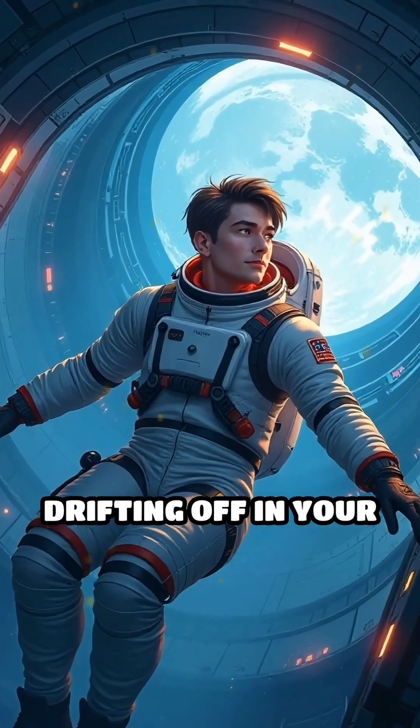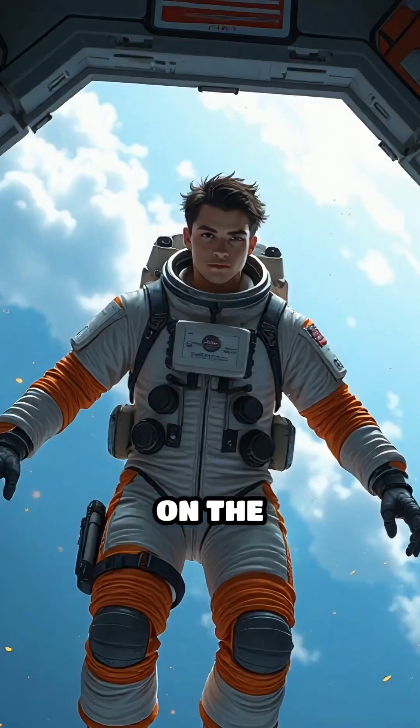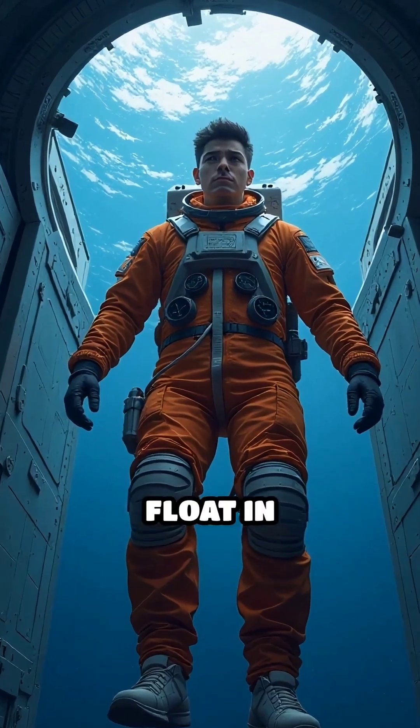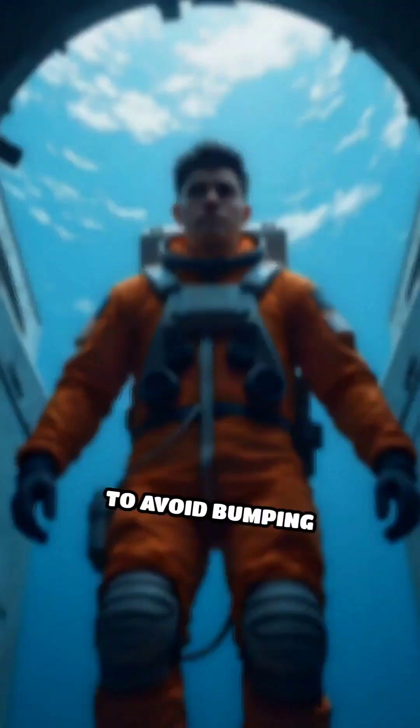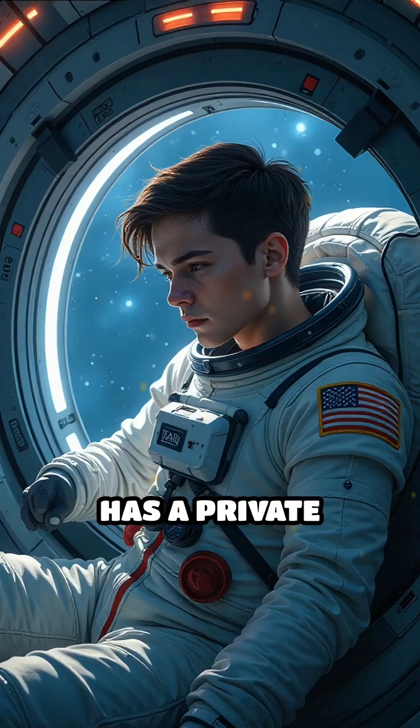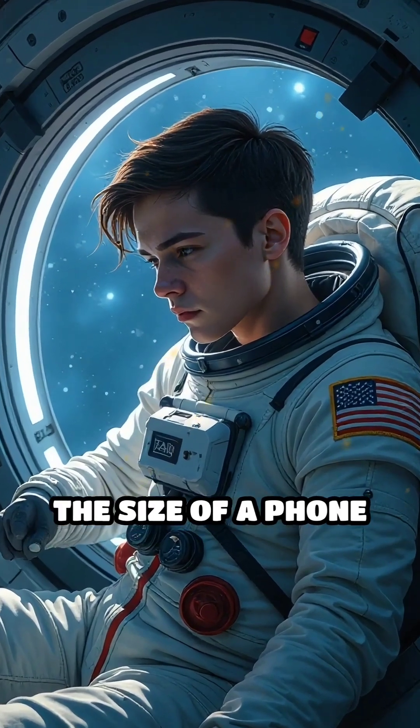Sleeping in space is nothing like drifting off in your bed on Earth. On the International Space Station, there's no up or down. Astronauts float in microgravity. To avoid bumping into equipment or drifting away, each astronaut has a private sleeping pod about the size of a phone booth.